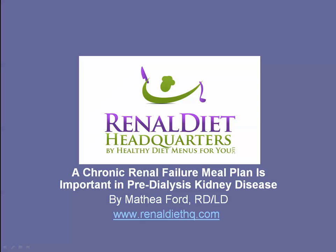This is Mithia Ford with Renal Diet Headquarters. Today I'm going to talk to you about a chronic renal failure meal plan and how important it is in pre-dialysis.